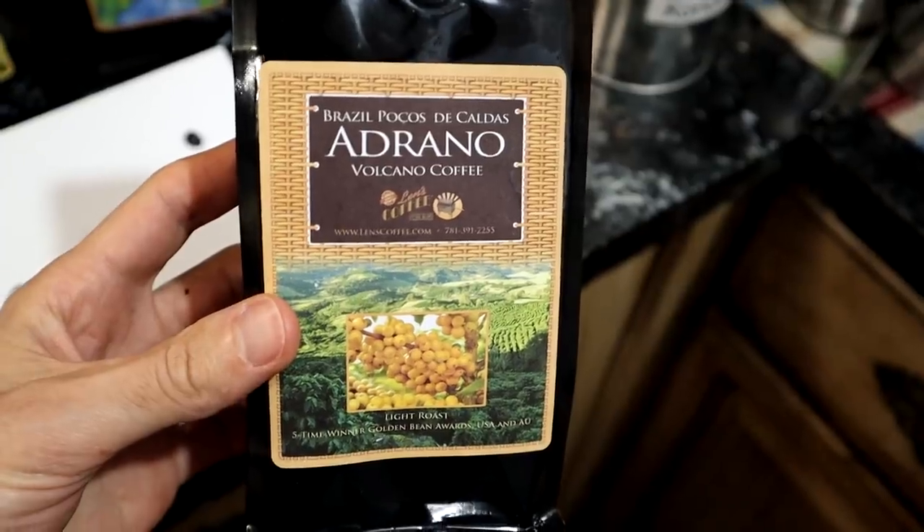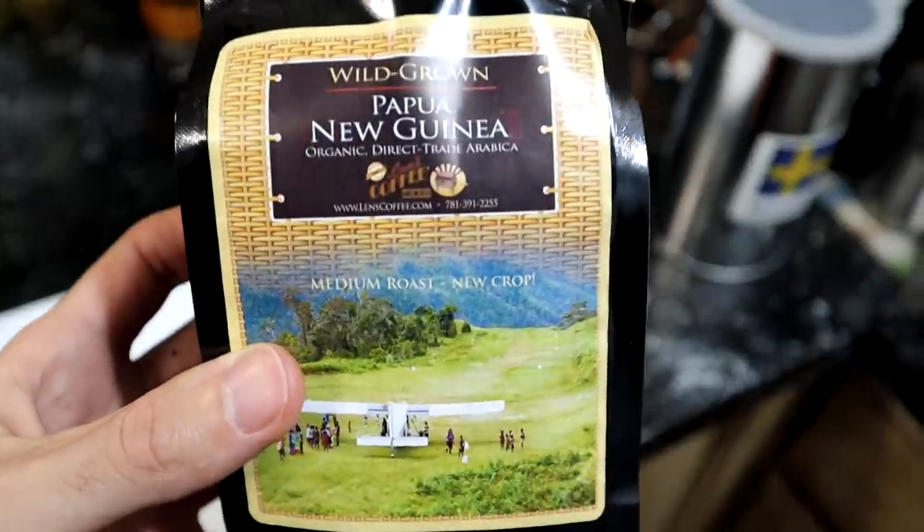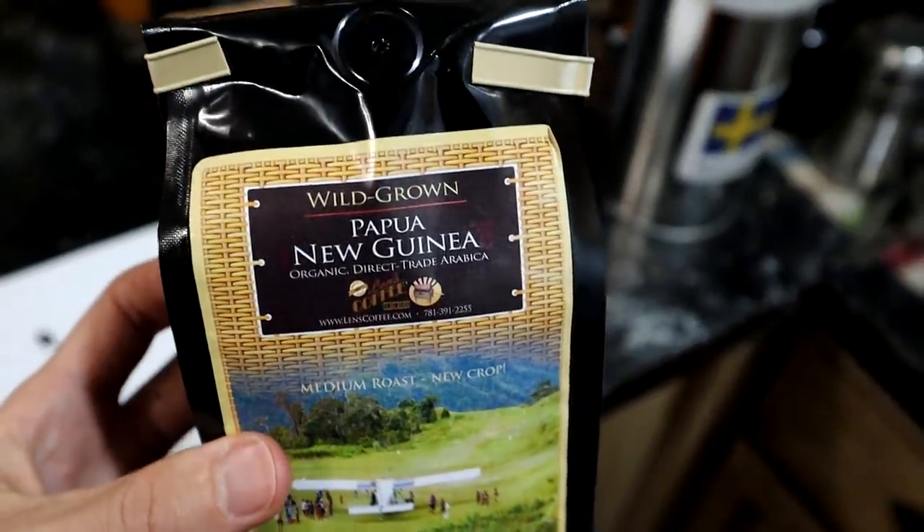I also have two other rare varieties in front of me. I have Adrano coffee, which is unique because it produces coffee cherries that are yellow instead of red. And finally, a wild-grown Papua New Guinea coffee. Papua New Guinea is not the first place I would think of as a coffee growing region. It's supposed to be a wild-grown Jamaican Blue Mountain coffee — the seeds were brought there, grown, and created a different strain that's supposed to be quite different than Jamaican Blue Mountain coffee.